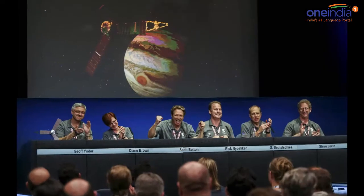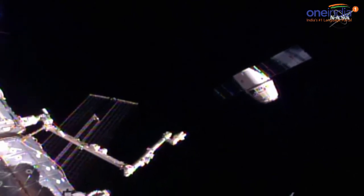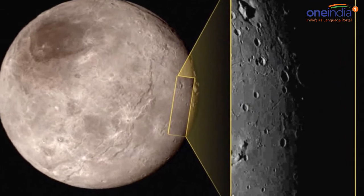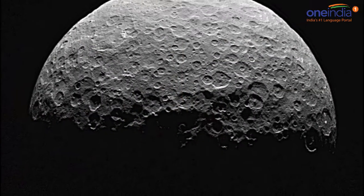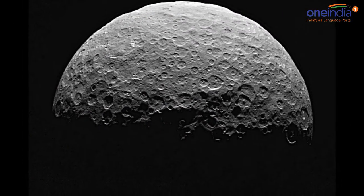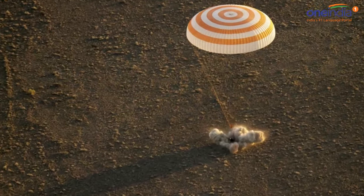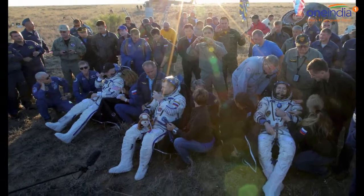Scientists think that dunes may be a factor in the formation of the baby spiders, but may also keep many of them from becoming full-scale spiders. In a paper published in the journal Icarus, Portyankina and her co-authors estimated that based on the growth rate of smaller troughs, it could take more than a thousand Martian years to sculpt a typical spider. A Martian year lasts about 1.9 Earth years.